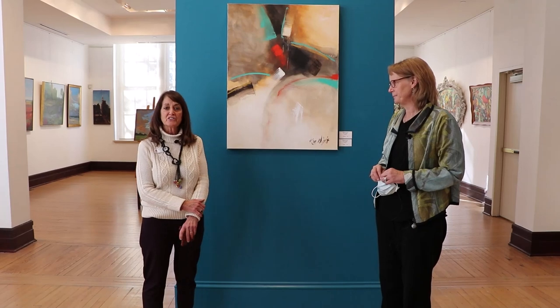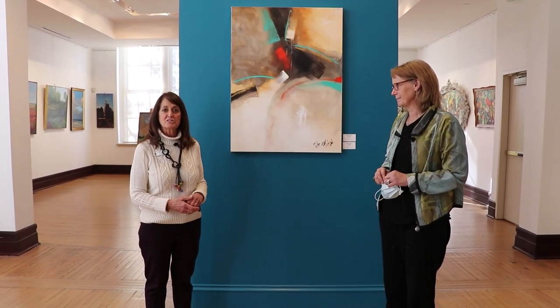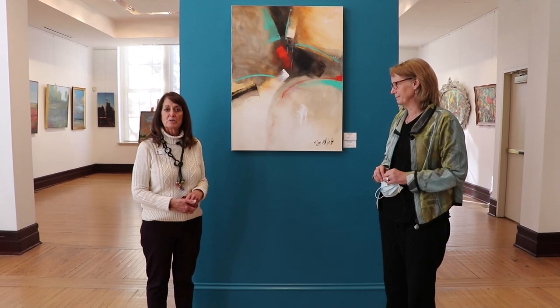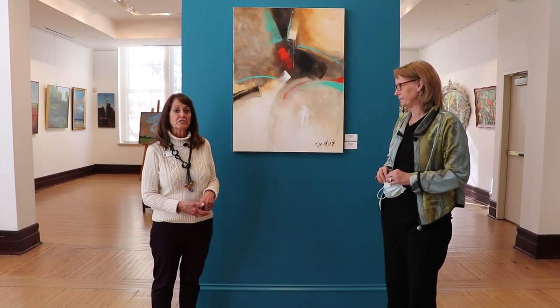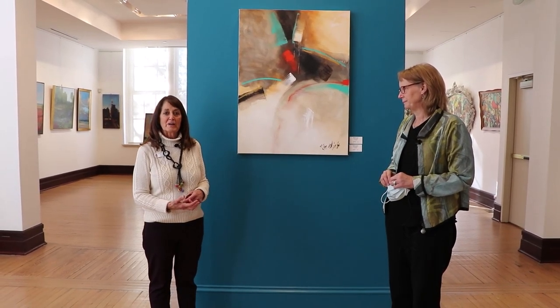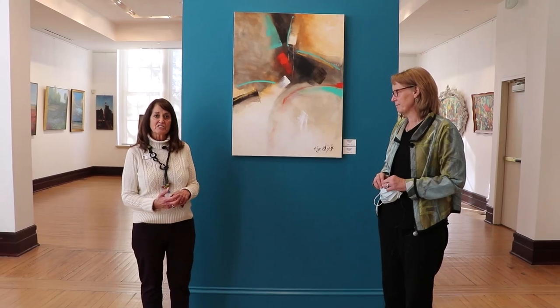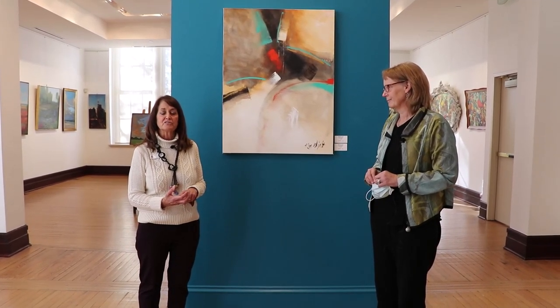We have 18 artists that have submitted work in a variety of mediums. We have painters, photographers, people that work in watercolor, charcoal, and we also have a quilt. This is large work, and it's worth coming by to see in person. Our galleries are open Tuesday through Saturday, 11 to 4 pm.